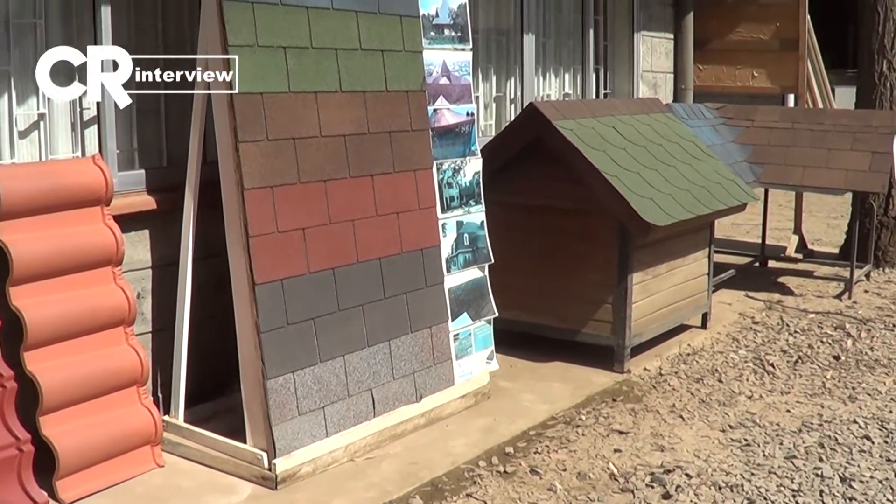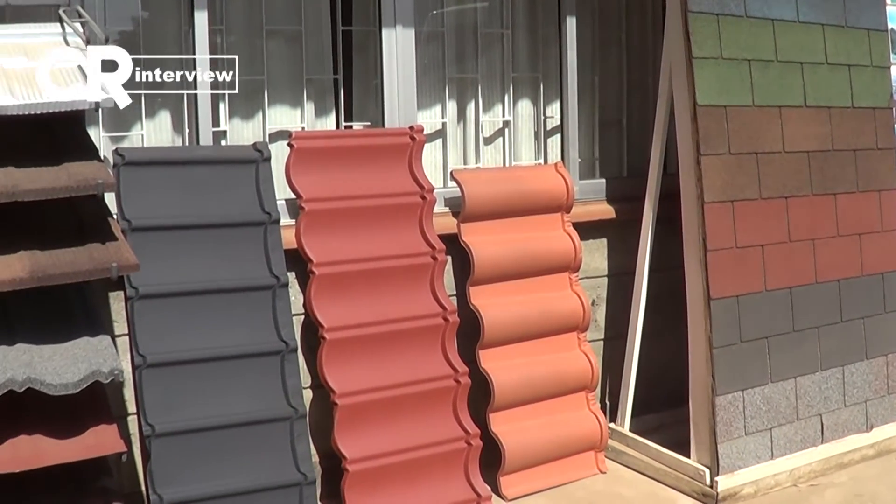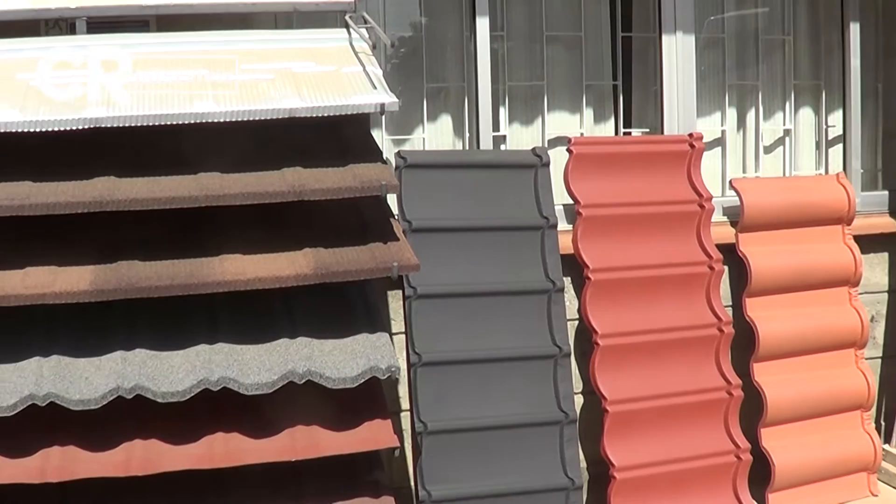We visited ItoBuild, a company specializing in roofing, for more on what they sell and how good their products are. But first, who is ItoBuild?